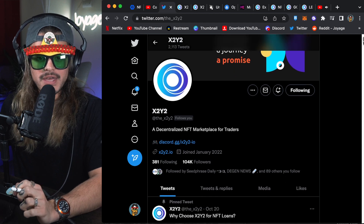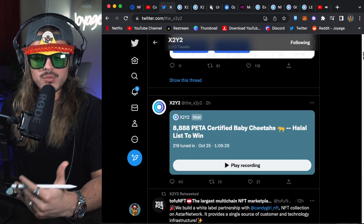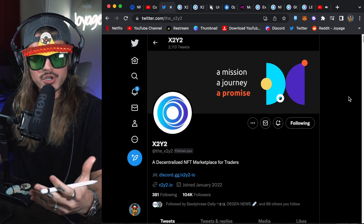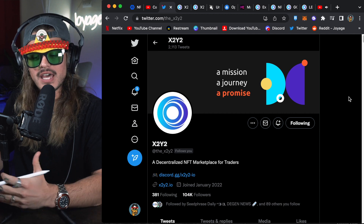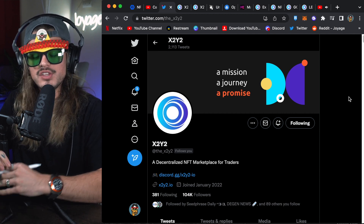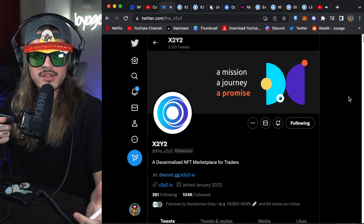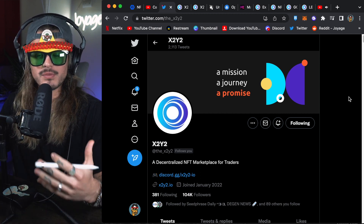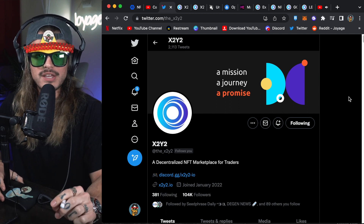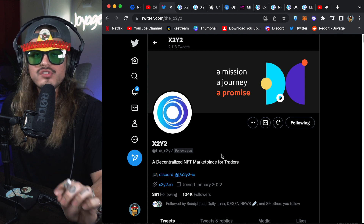Here's their Twitter account. One thing I like about X2Y2 is how they brand themselves as a community marketplace — it's a place where people feel safe, feel heard, and their customer service is great. One of the main complaints people have about OpenSea is it's just too big — they don't have enough customer support. You send an email to get some verification or resolve an issue and they never get back to you. That hasn't been a problem with X2Y2.